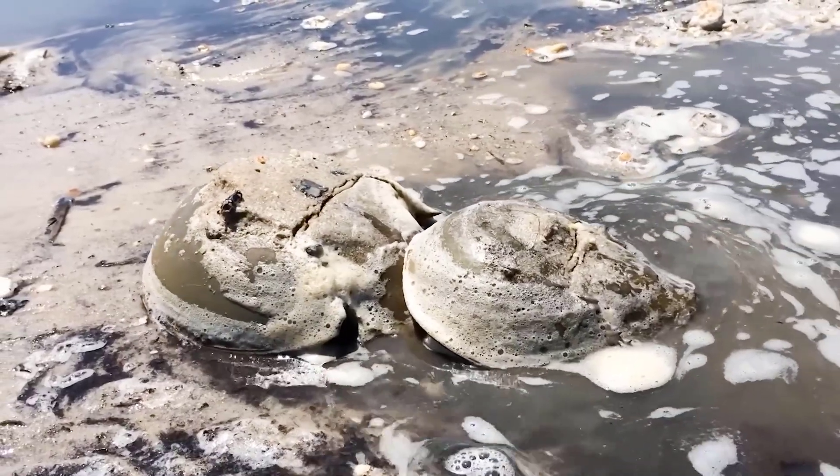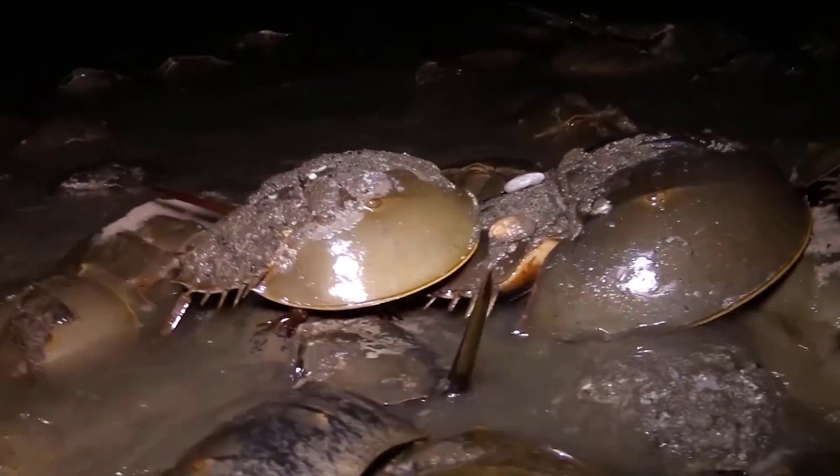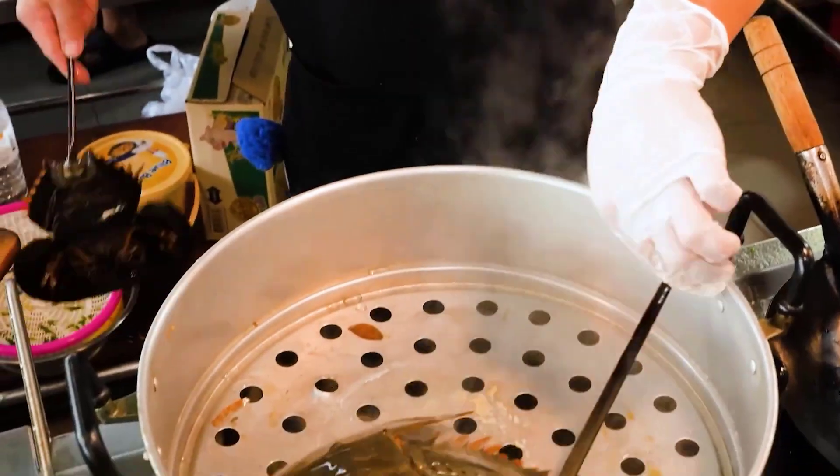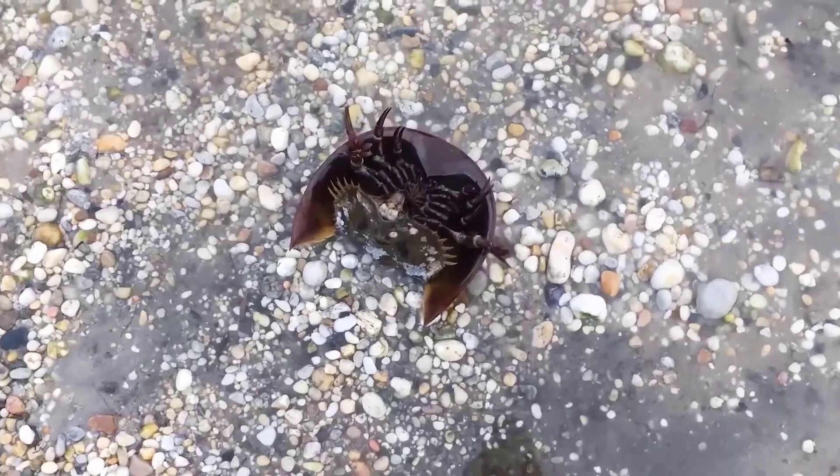Although female horseshoe crabs have a great ability to reproduce, during the last century 80% of the population of this species has been consumed.